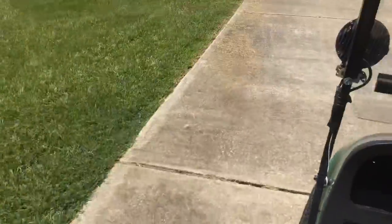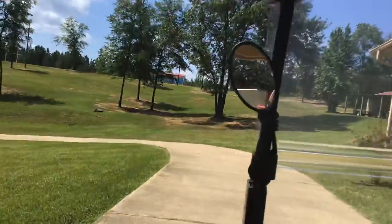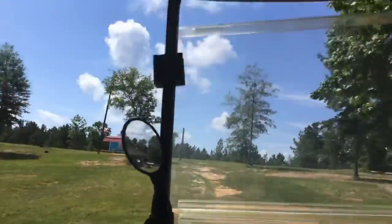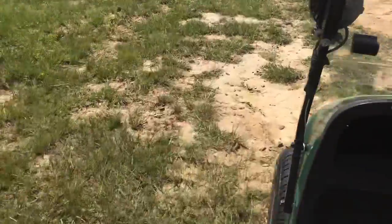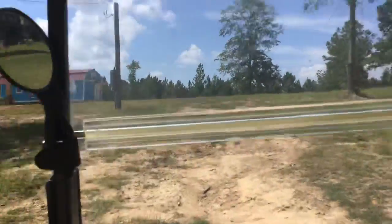I actually have a little house I'm in here. We're going to go right up there — we're going to actually go up there.